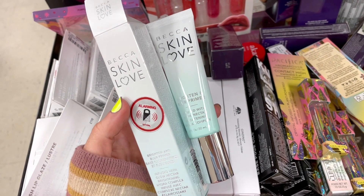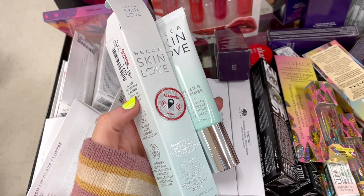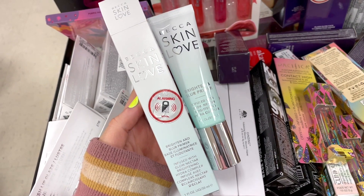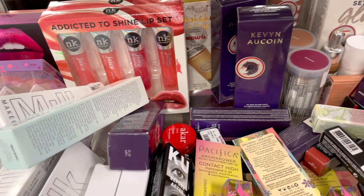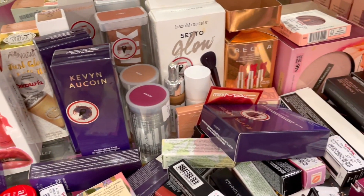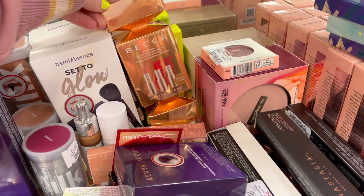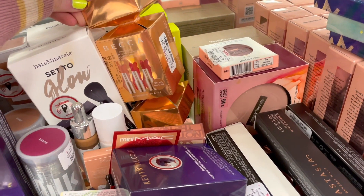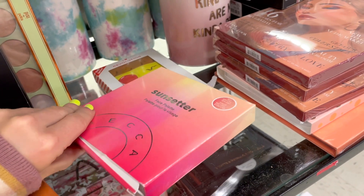TJ Maxx is the place to be for BECCA. They have some Skin Love Brightening and Blur Primers — I really like this one, it's pretty hydrating and sits well under foundation. They also have more BECCA lipstick trios here, so cute for $7.99.